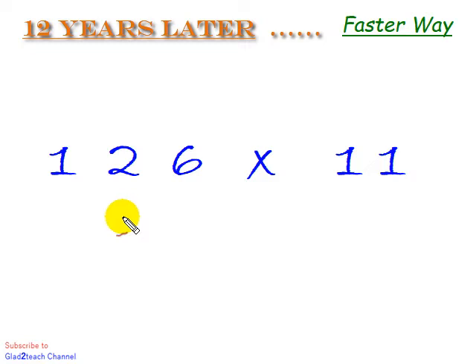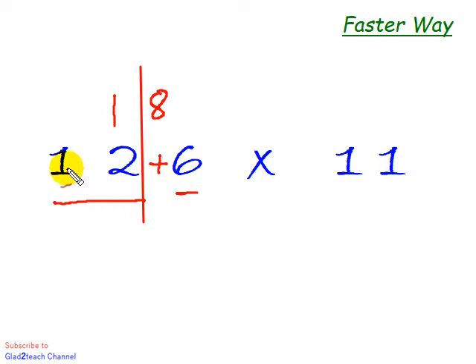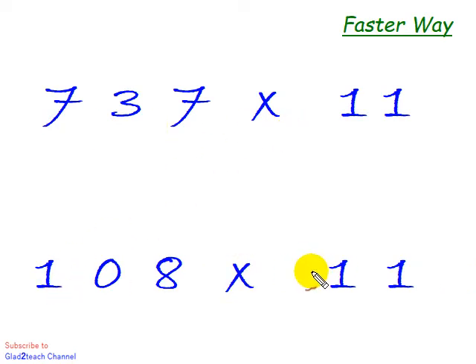Actually, let's do a few more questions to cover multiplication with three-digit numbers — a three-digit number times 11. We split the number into two parts: the first part is always the units digit, and the second part is whatever is left. For example, 12 plus 6 is 18, so 12 plus 1 is 13, and this gives us 1386.